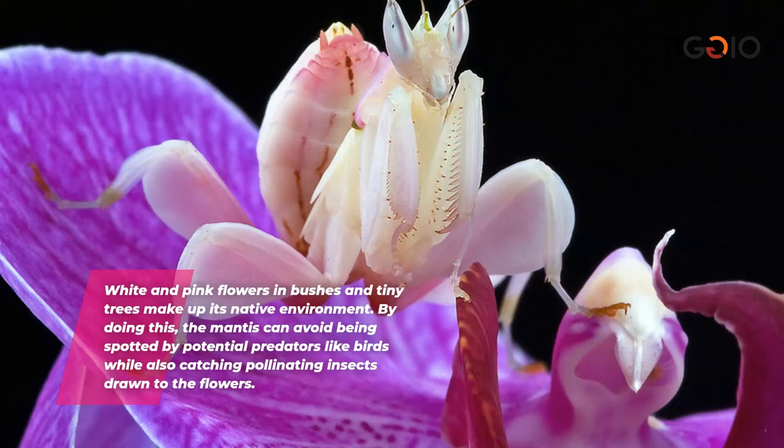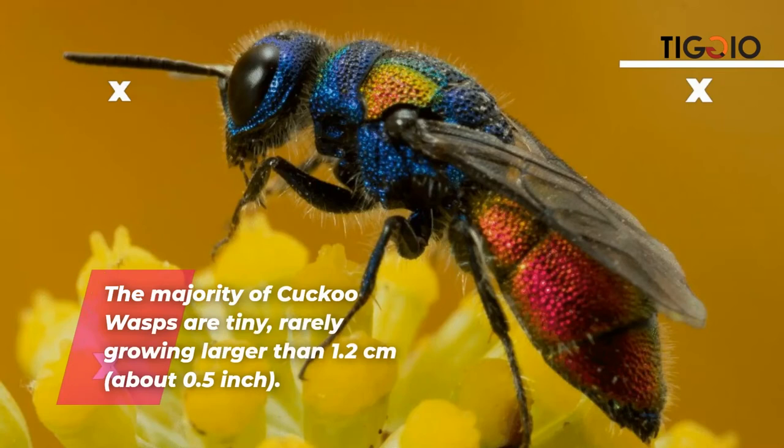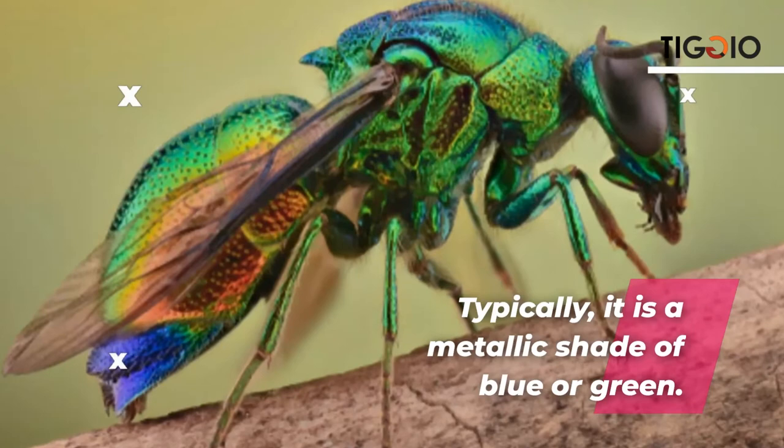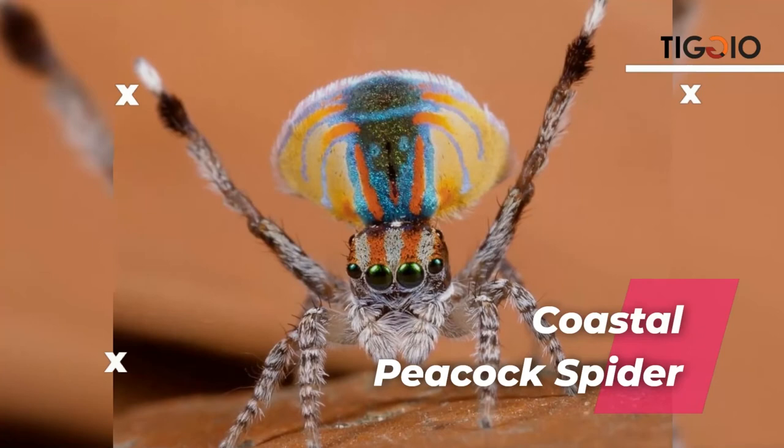The majority of cuckoo wasps are tiny, rarely growing larger than 1.2 centimeters (about 0.5 inches). They are typically a metallic shade of blue or green. When startled or assaulted, the insect can curl into a ball thanks to its flexible abdomen.